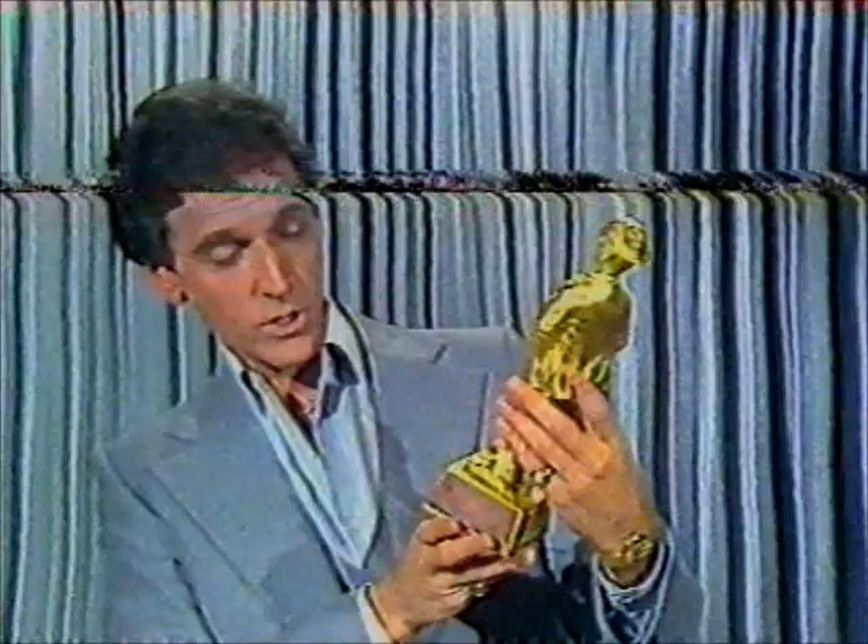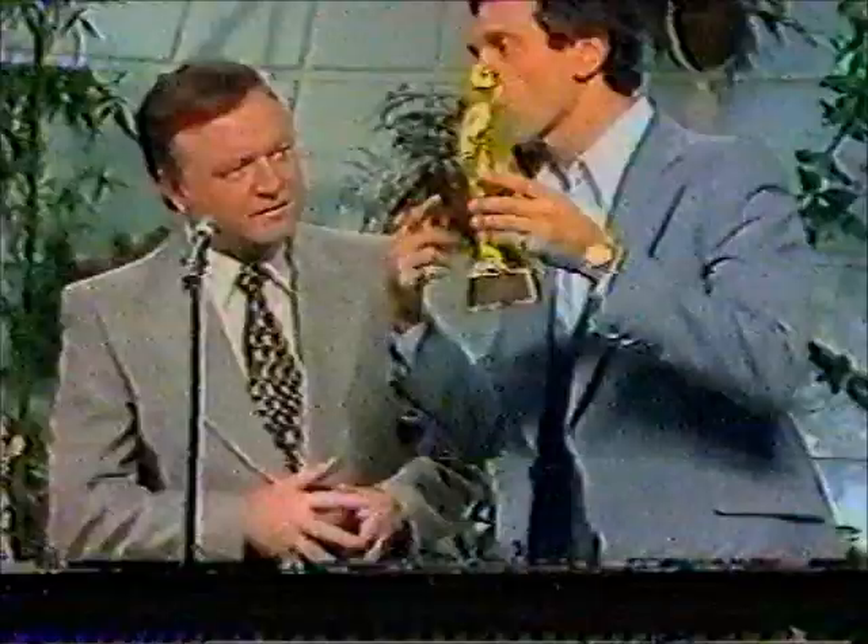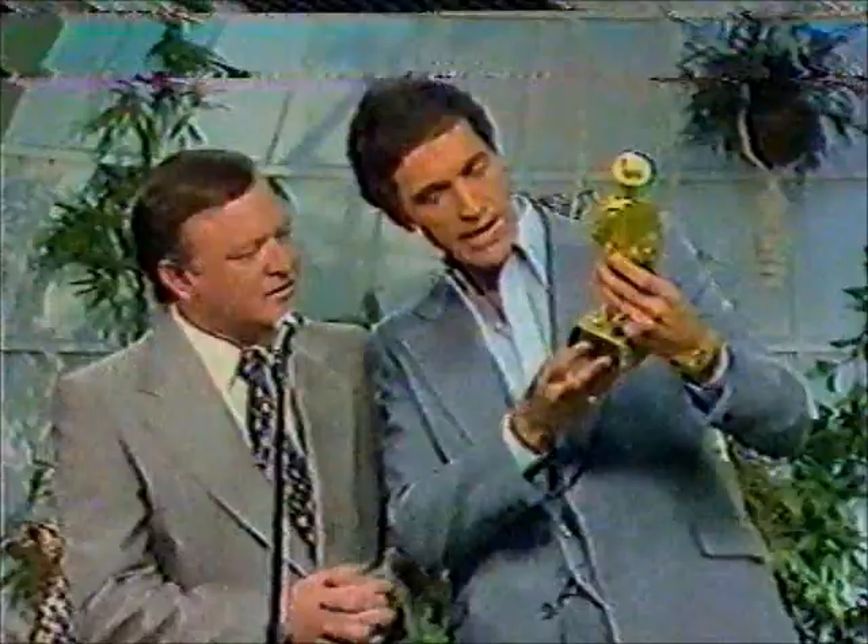It's a very prestigious award for variety acts to get. You may be interested to know, Bert, that Helmut made this one for you. There's a little plaque on it here — it says 'Mo Award presented to Bert Newton by Helmut Fischer for overacting on the Don Lane Show.'